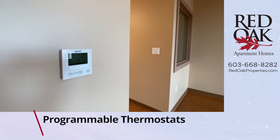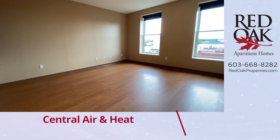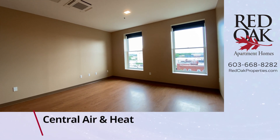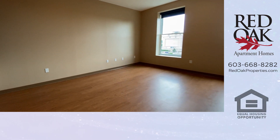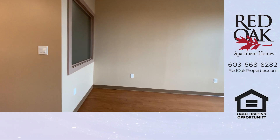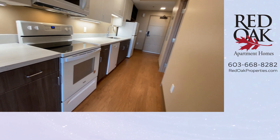Take a look at this programmable thermostat — it's central air and heat in here. And like I said, all utilities are included: electricity, hot water, heat, air conditioning, in-home Wi-Fi, water and sewer, trash removal. It's all included. You don't have to pay a separate bill for that.